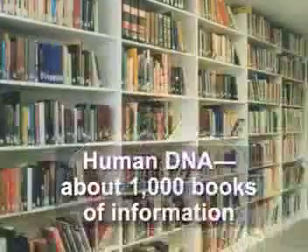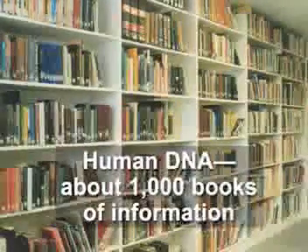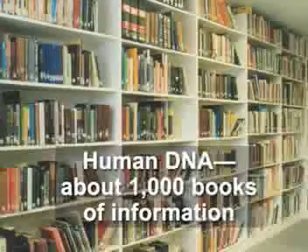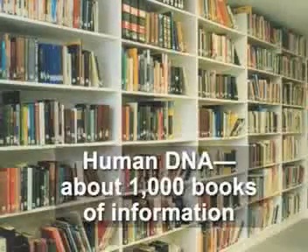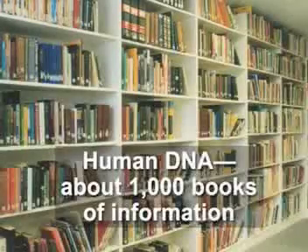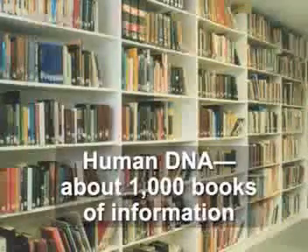Not only does DNA enable information to be passed on, but it's information that codes for something. The information in each of our cells is the equivalent of about a thousand large books of information. That's a lot of information — we're very lucky our cells aren't using paper and ink to store it.